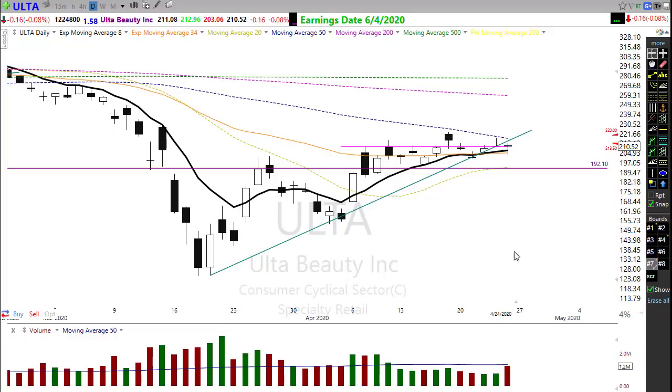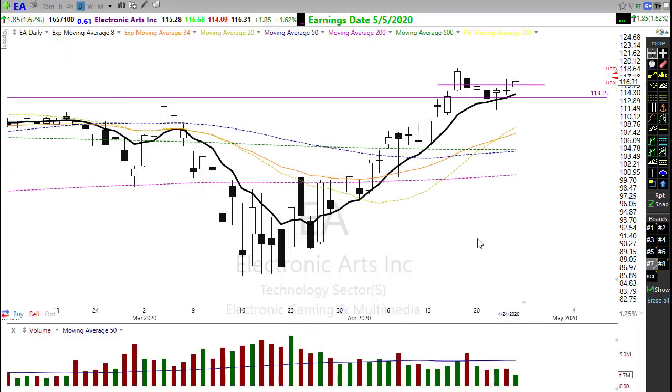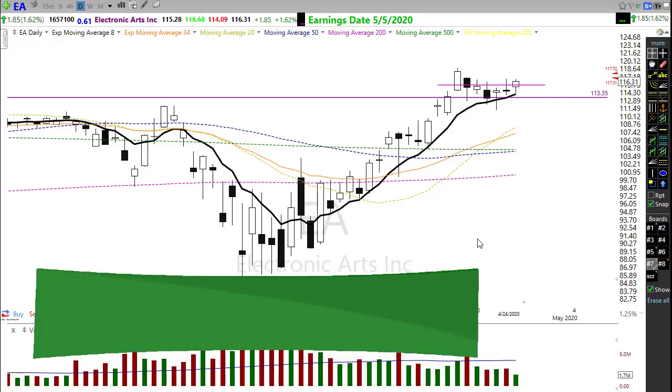Ulta Beauty has been holding up in this consolidation trying to break through that 50-day. EA had a beautiful breakout on Friday, popping through and gapping higher this morning. Take a look at EA and Activision — both looking pretty strong. With that, I want to wish you all a fantastic Monday and great success. Thank you to everyone who watches these videos, clicks subscribe, and hits the thumbs up. I truly appreciate it. Have a great day and we'll talk to you right back here bright and early Tuesday morning.